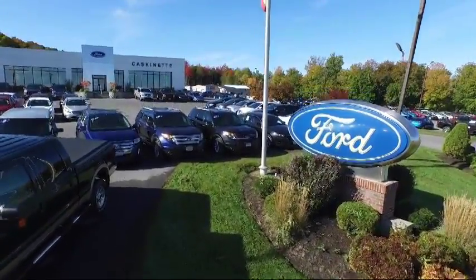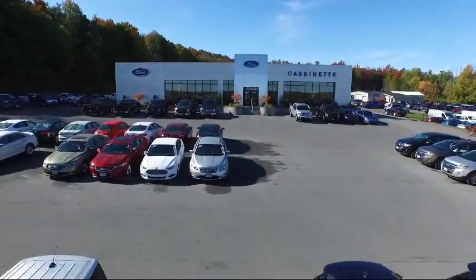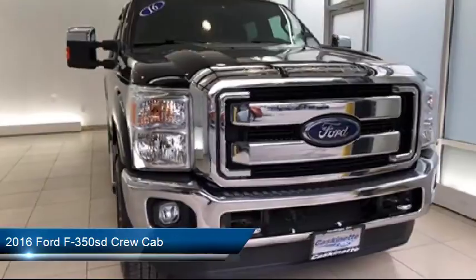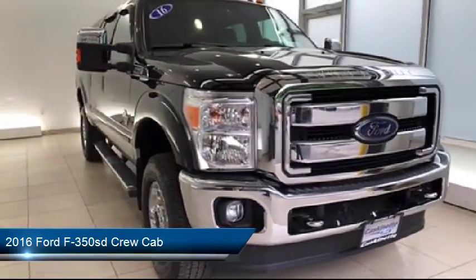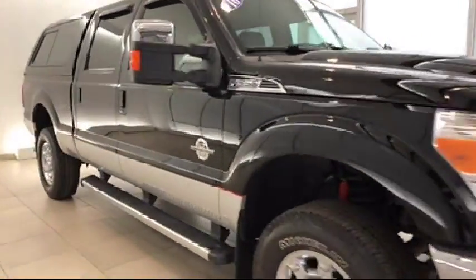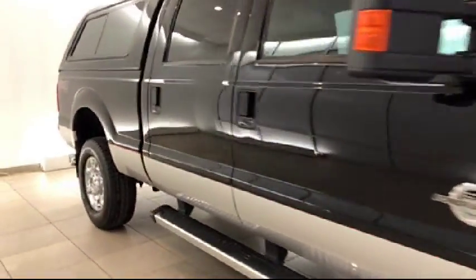Welcome to Cascanet Ford, and here's a look at another one of our great vehicles from our extensive inventory. It comes equipped with air conditioning, traction control, side airbags, anti-lock braking, telescoping steering wheel, tilt steering wheel, and has less than 45,000 miles on the odometer.